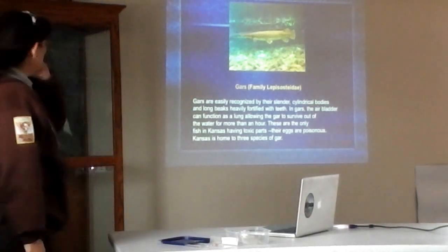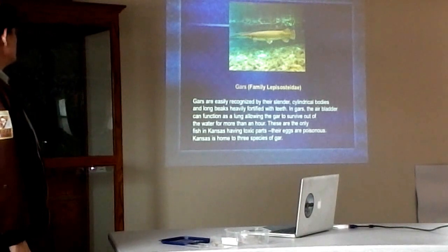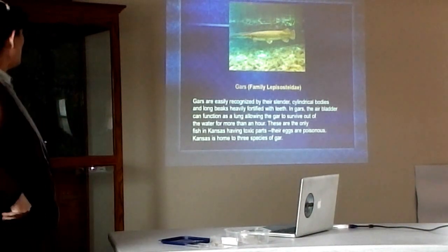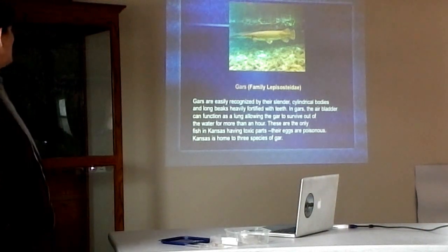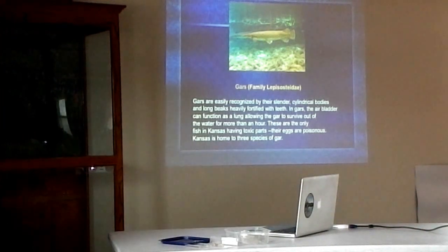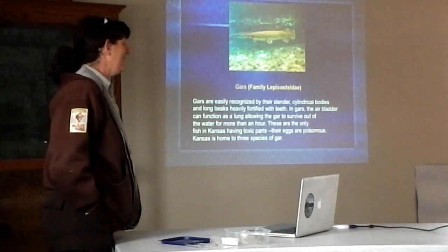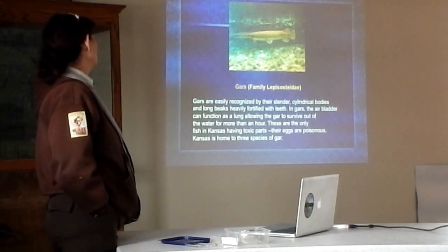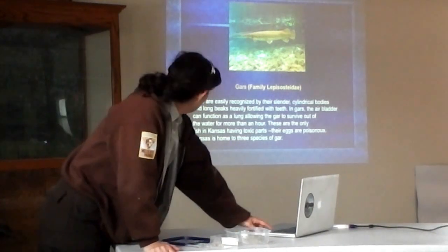Gars — those are the ones with the various cylindrical bodies. They have that air bladder that lets them live out of the water for a long time. They are the only fish in Kansas that has toxic parts — their eggs are actually poisonous. I don't know who figured this out, but somebody did. We have three different kinds of gar in Kansas.